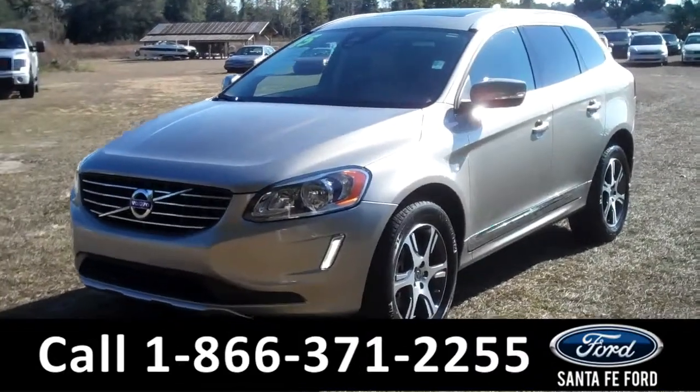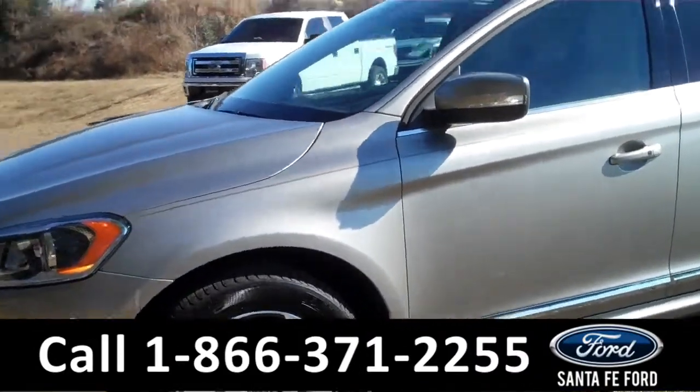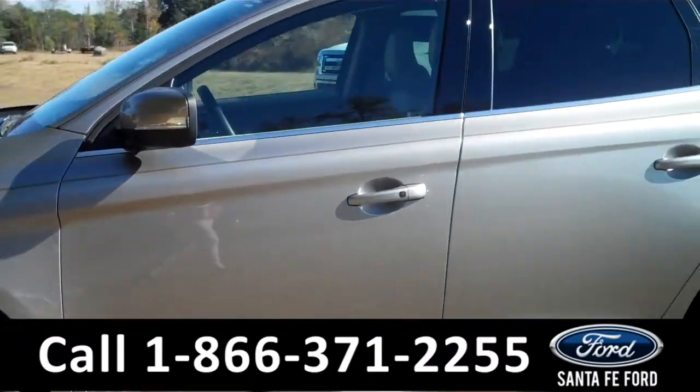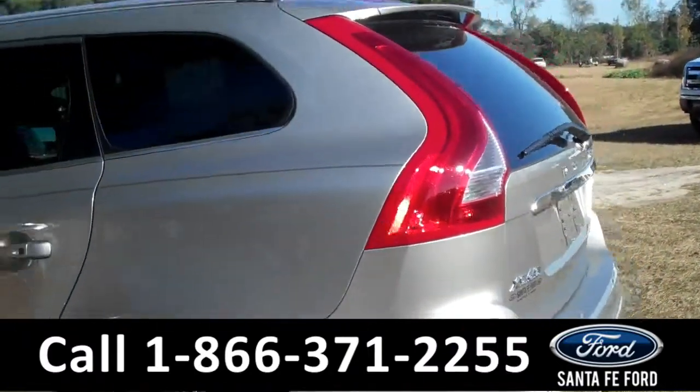This 2015 Volvo XC60 has a clean Carfax and one previous owner. It also has a lovely grey exterior, a hitch receiver, and it's a push button start.